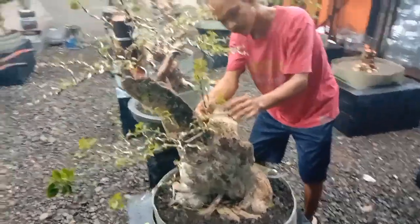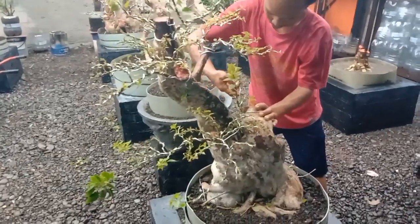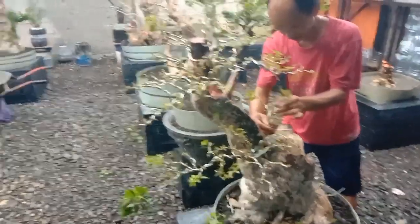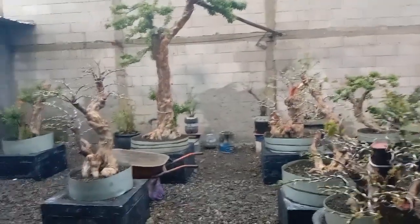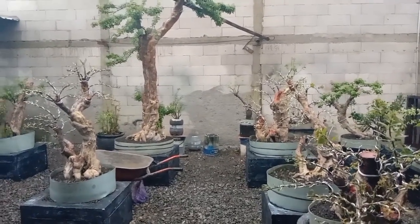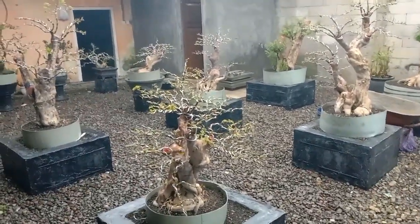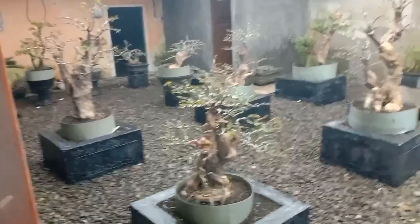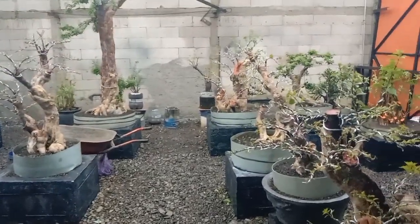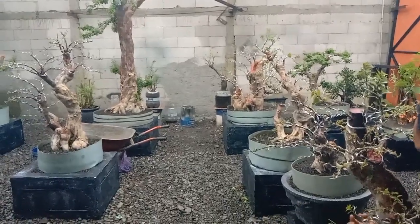Ini bukan satunya monster di sini, masih banyak sekali monster-monster Bougainville Singapur yang ada di sini. Bahkan ada yang segede tiang atau galon. Semua ini ada di salah satu kolektor bonsai di Purbalingga. Itu rekan kita juga, Pak Budi, sang kolektor spesialis Bougainville Singapur ukuran jumbo monster.